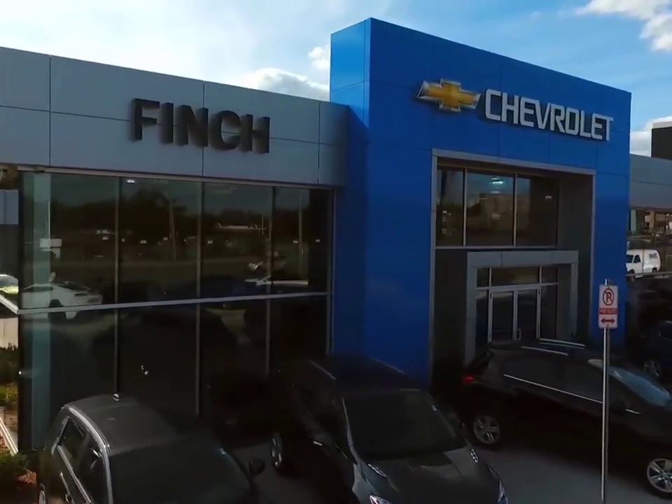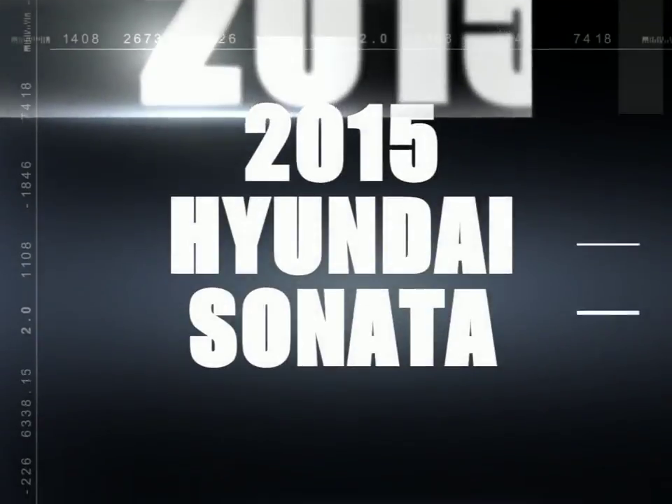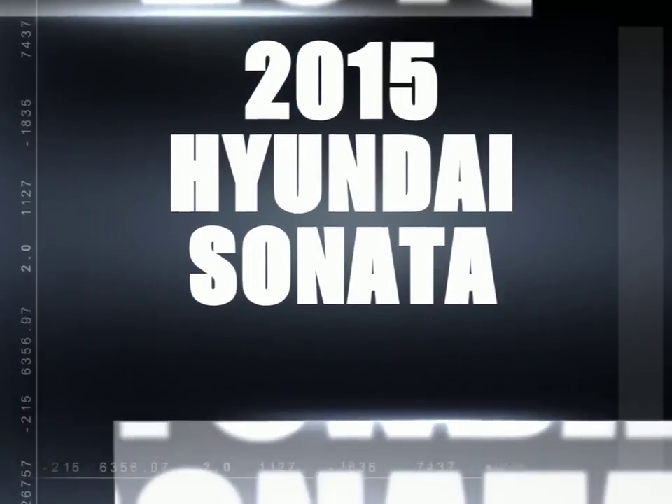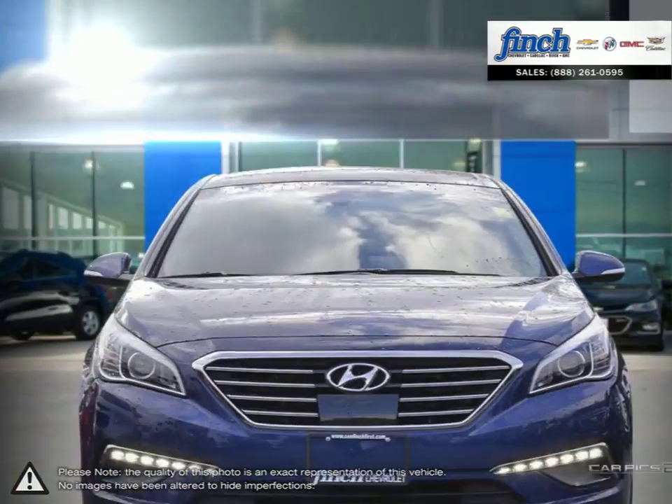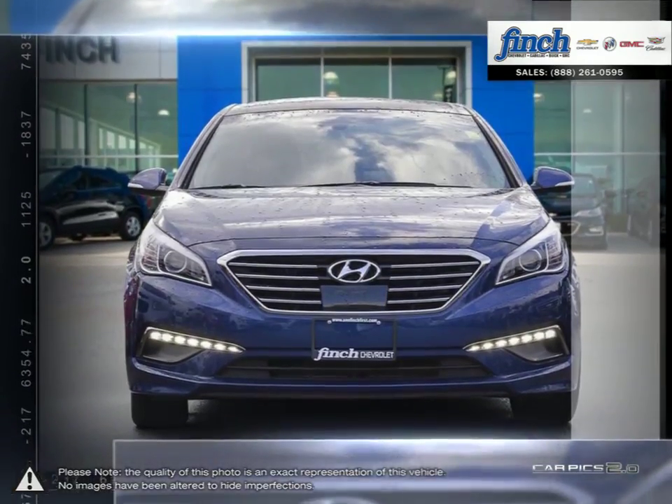Welcome to Finch Chevrolet! Today we're looking at a 2015 Hyundai Sonata. The Hyundai Sonata is a great midsize sedan that offers an abundance of features, power, and overall value.